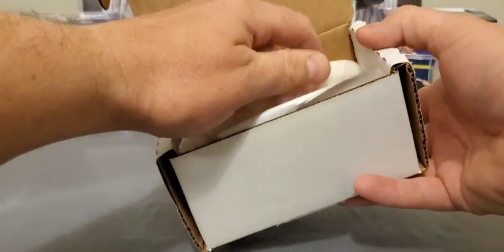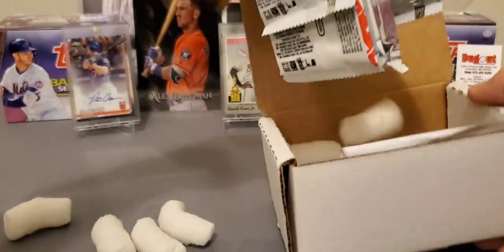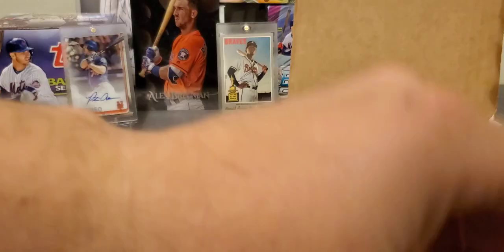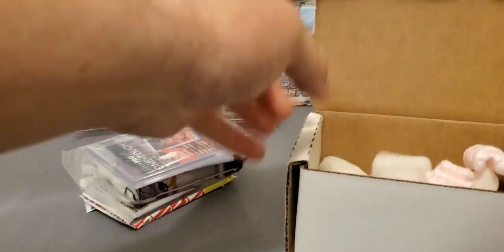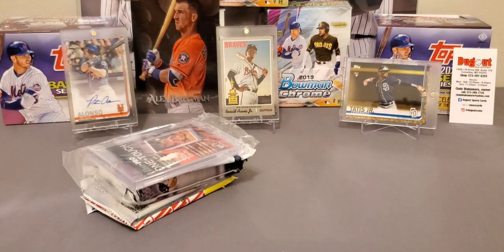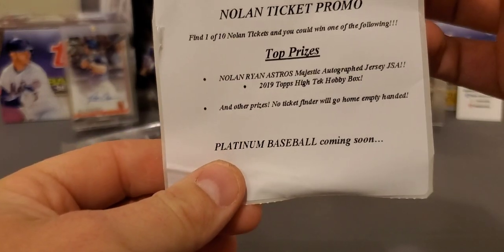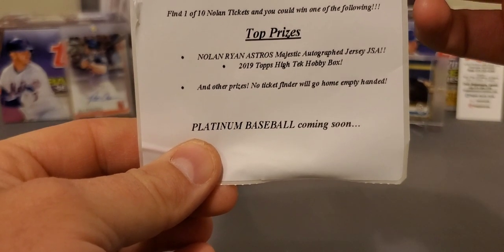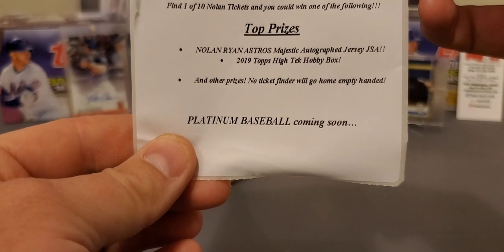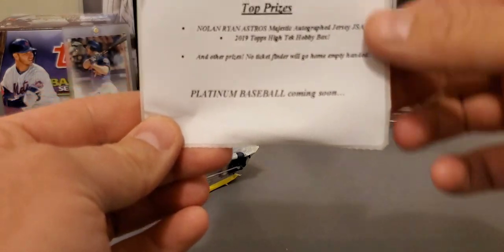I've been subscribed and have probably gotten 20 of these boxes or so and have yet to get one. And it is real, guys — that is unbelievable. That makes the rip right there for me. It says on there, everybody goes home a winner. Even if we don't hit the big prize, you can see the Nolan Ticket promo — find one of ten tickets and you can win one of the following: a Nolan Ryan majestic autographed jersey, that'd be some kind of awesome. They're also giving away a 2019 Topps High Tek hobby box and other prizes. No ticket holder goes home empty-handed. Platinum Baseball coming soon — I wonder what that's all about.